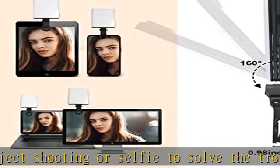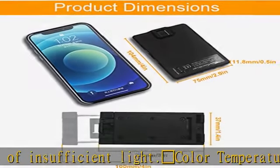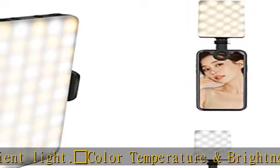as 95+. The mobile phone fill light can provide bi-color temperature and 10-level brightness adjustment. The fill light is softer, brighter, and not dazzling.